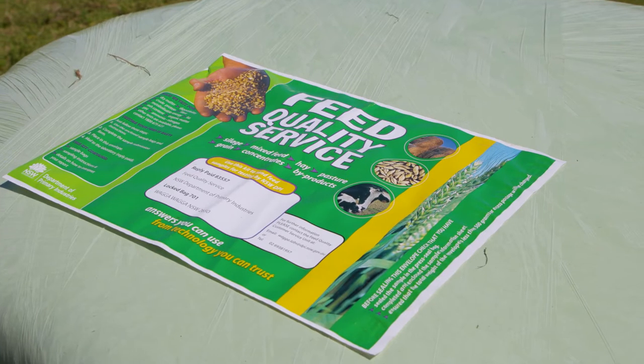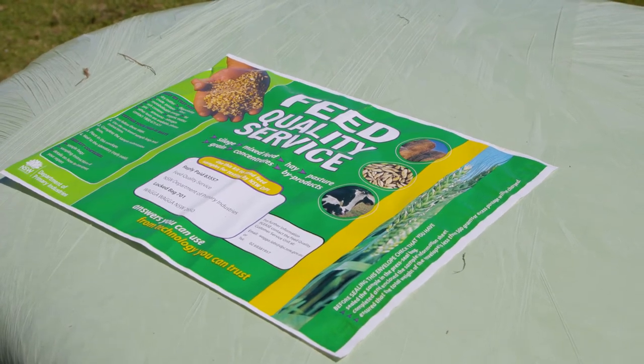My name is Brendan O'Brien, I'm with the North Coast Local Land Services in the Sustainable Agriculture team. Today I'm going to talk about the importance of taking a feed test, in particular in relation to rat bale silage. A feed test will tell us a few things such as the energy content, the crude protein, dry matter, and digestibility of that feed stuff.